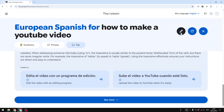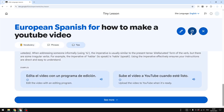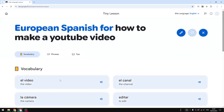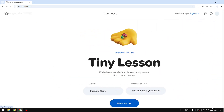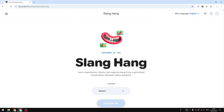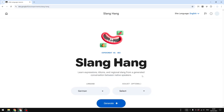That's the basics of Tiny Lesson. You can edit the topic you want to learn right here and also regenerate to get a different version of the lesson, so you're not stuck with the same content. Click the button and you'll see a different, unique version. Now let me close this and try a different tool — let's go back to the home page and try Slang Hang.